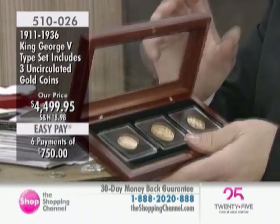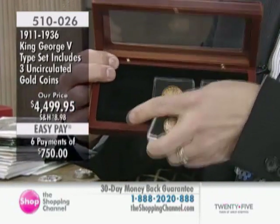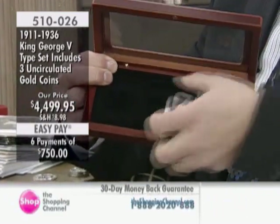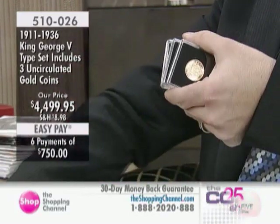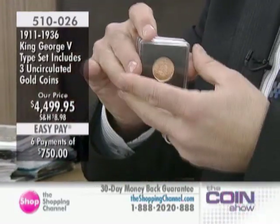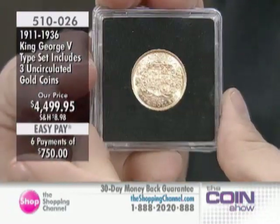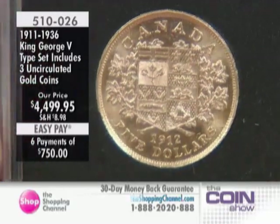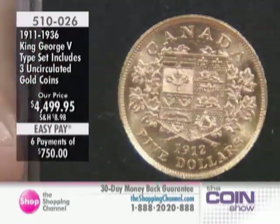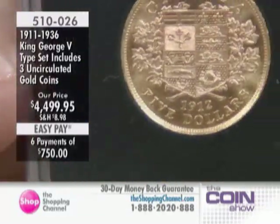I'm going to take these out for a moment and showcase them to you close up. I didn't have an extra sample so I could have one in the case and one out — pretty scarce stuff here. So let me show these to you close up and explain everything you are getting. All three of the gold coins in this set are in uncirculated condition — 100 years old.